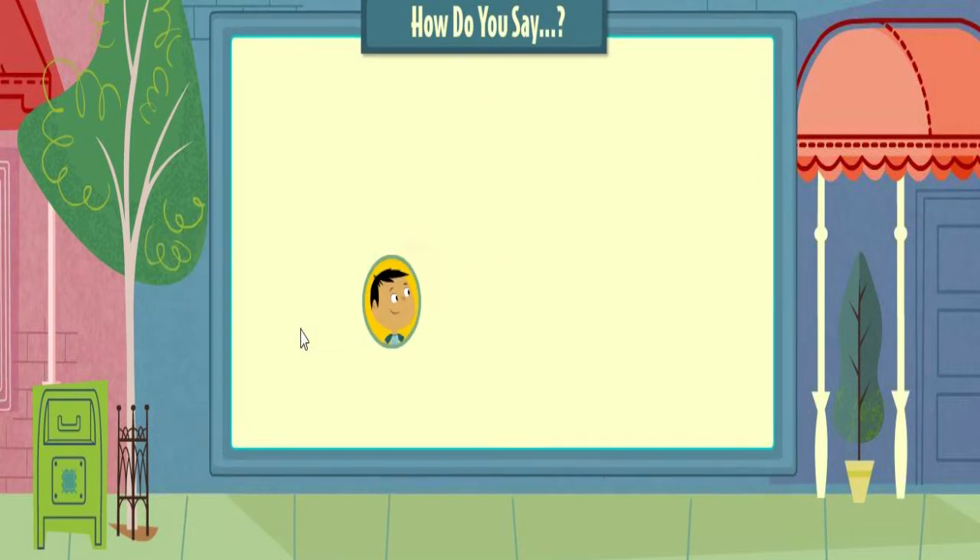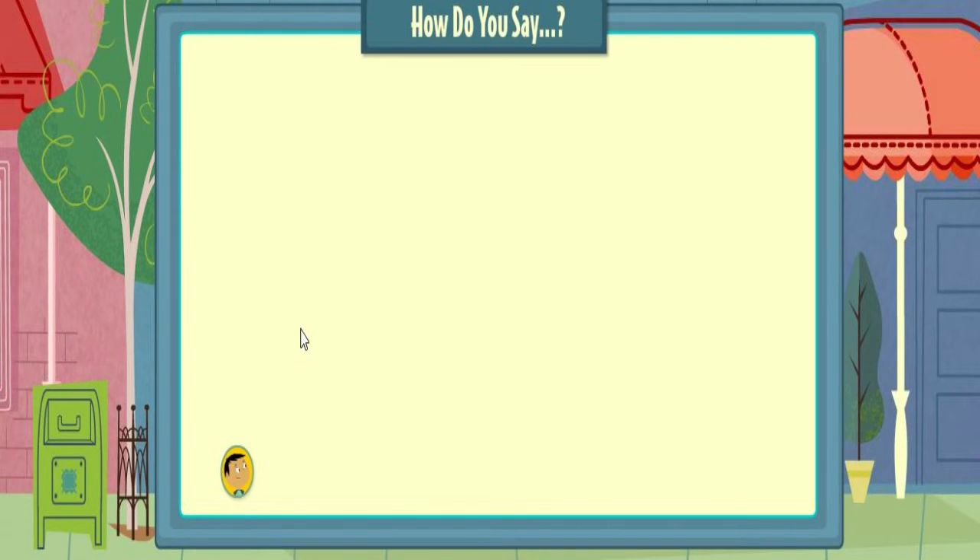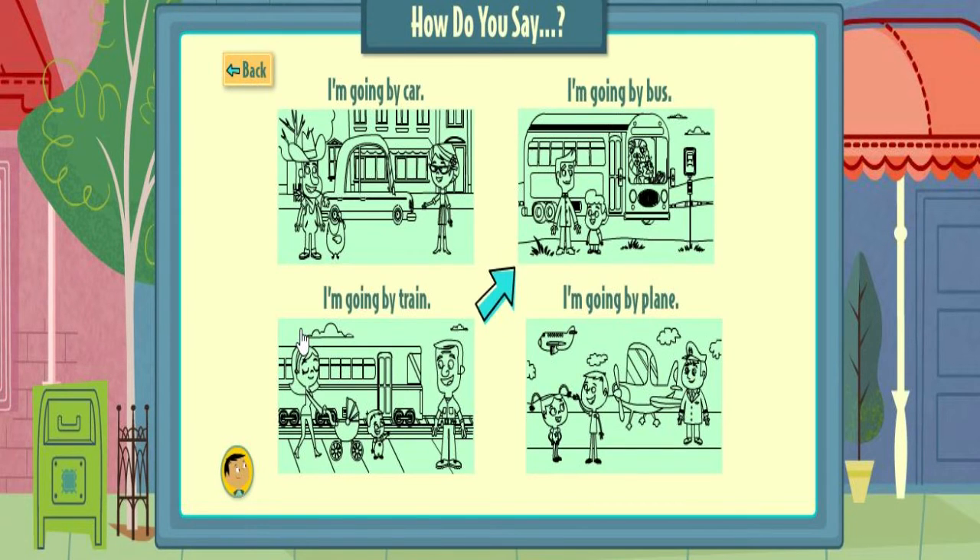Transportation. Roll over the drawings to learn what they show in Spanish. Voy en carro. Voy en autobús. Voy en tren. Voy en avión.